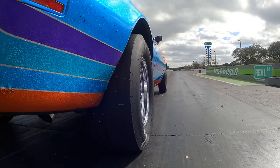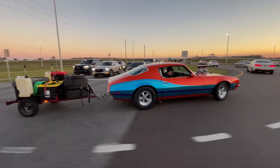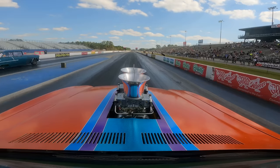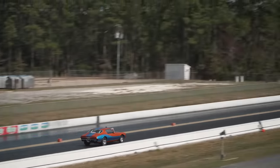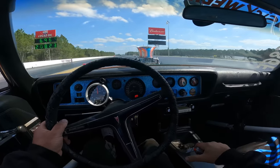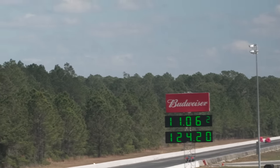We got the Firebird running and took it to Sick Week in February with three goals in mind. One: make it to every track and finish the event. Two: average 11 seconds over the course of the event. And three: hit a 10-second quarter mile time. We were able to do number one — we made it to every event. Number two, we averaged 11.60 for the week. But we came up short on number three: running a 10-second pass.